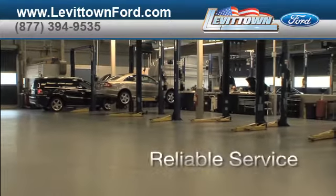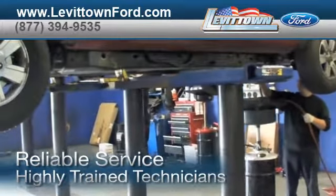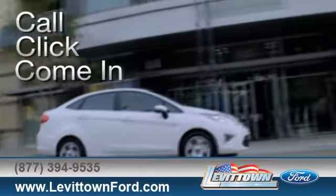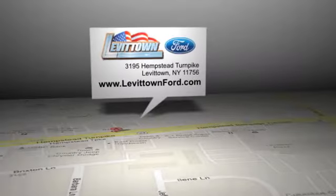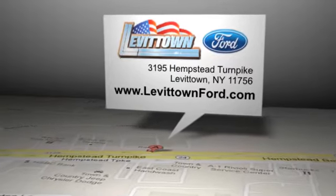And at a certified dealer, you get reliable service performed by highly trained technicians you can trust. Call, click, or come in for more information. Levittown Ford is located at 3195 Hempstead Turnpike in Levittown, New York.